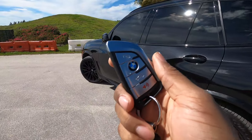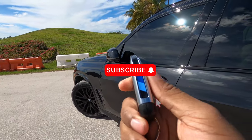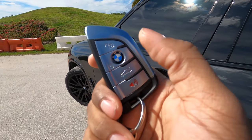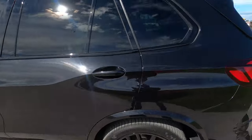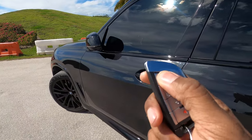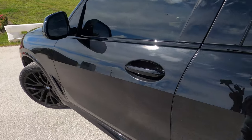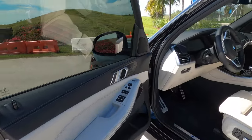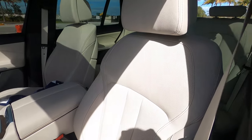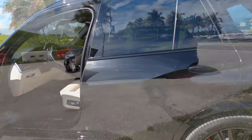Stepping into the interior of the X5 — this is BMW's very familiar key. I love how it has M colors on the side. You have your unlock button, the BMW logo as the lock button, a power tailgate button, and a panic button. Just press unlock or put your hand on the handle and your power folding mirrors will open up, greeting you with one of the best interiors in the luxury market.